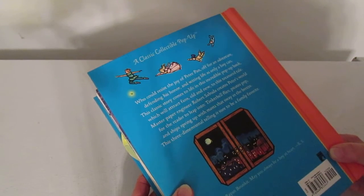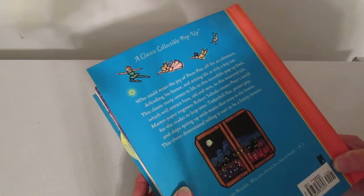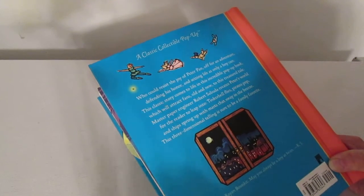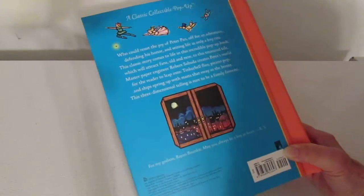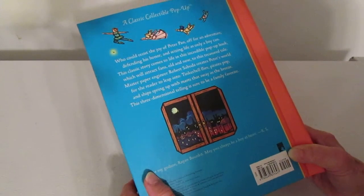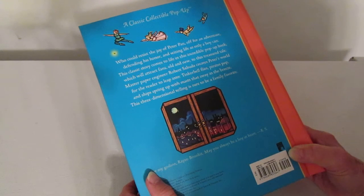Who could resist the joy of Peter Pan? Off for an adventure, defending his honor and seizing life as only a boy can. This classic story comes to life in this incredible pop-up book, which will attract fans old and new to this treasured tale. Master paper engineer Robert Sabuda creates Peter's world for the reader to leap into.